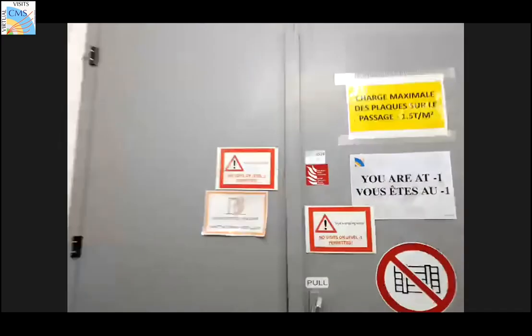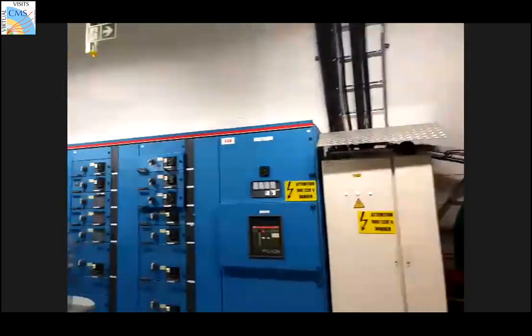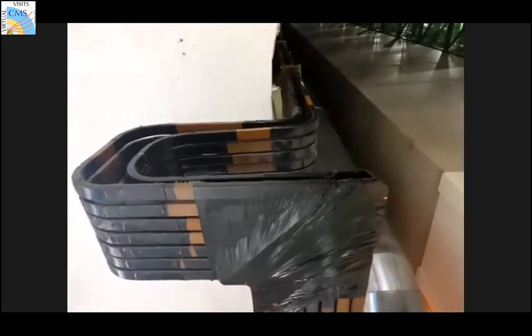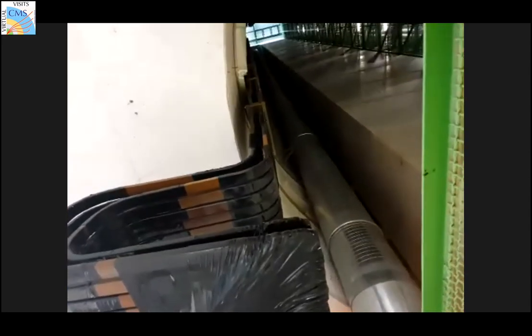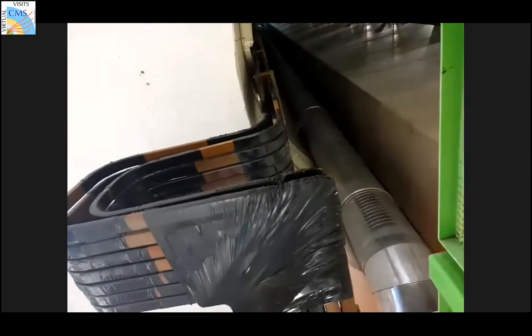Now we're underground. Just a quick note — there's a model of CMS down here, and also something interesting: this copper structure. When I used to do in-person tours I would ask people to guess what this is and nobody ever got it right. It's actually a system in case our large magnet loses superconductivity — if that happens we need to get rid of 18,000 amperes of current, and we have to send all that current through these copper bars up to the surface.